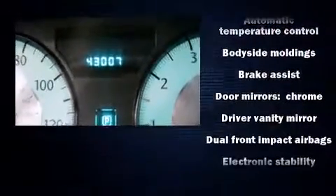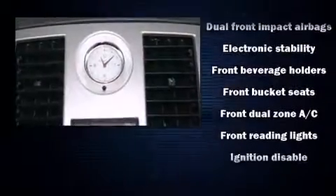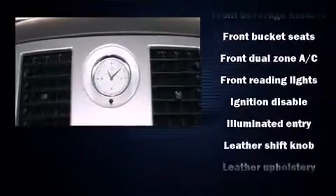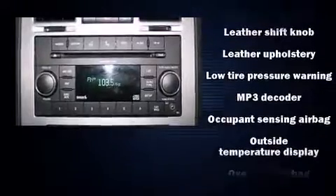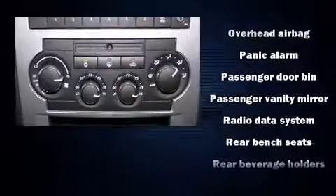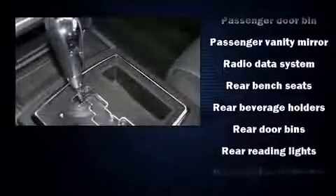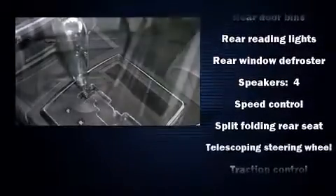Chrysler ensures the safety and security of its passengers with equipment such as dual front impact airbags with occupant sensing airbag, head curtain airbags, traction control, ignition disabling, and four-wheel disc brakes with ABS. Various mechanical systems are monitored by electronic stability control, keeping you on your intended path.